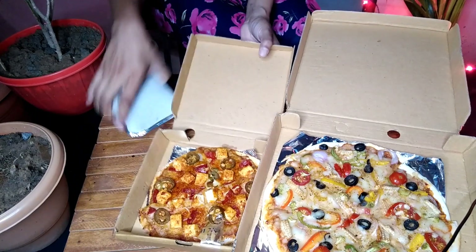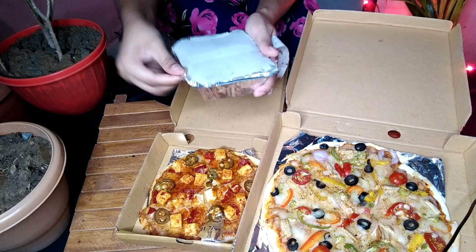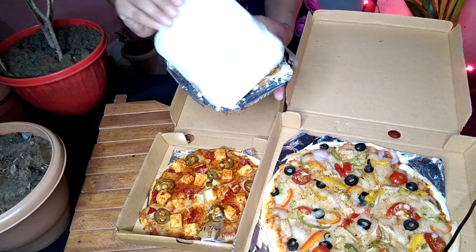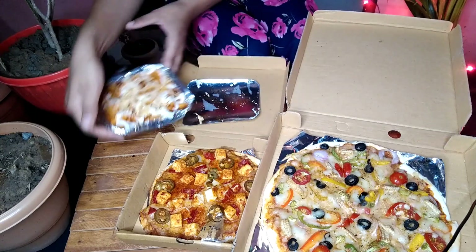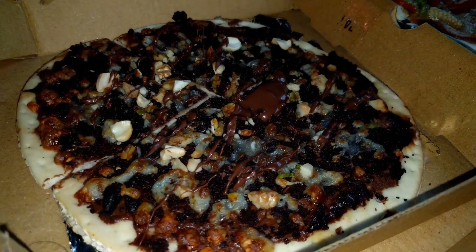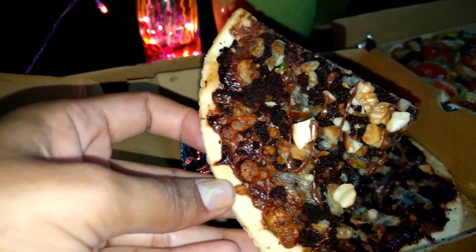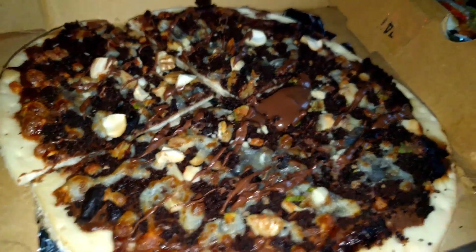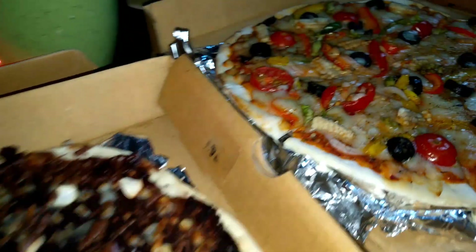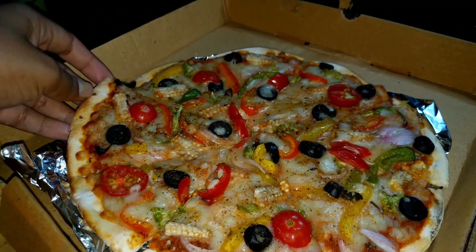These are the cheese loaded fries, you can see. And this one is the surprise I was talking about — this is a brownie pizza! Look at this, I'm going to try this for the first time. And this one is the breakfast gourmet pizza — this looks delicious as well.